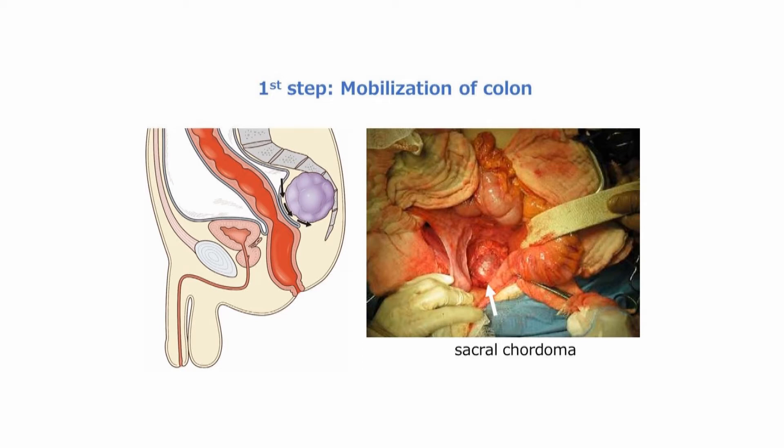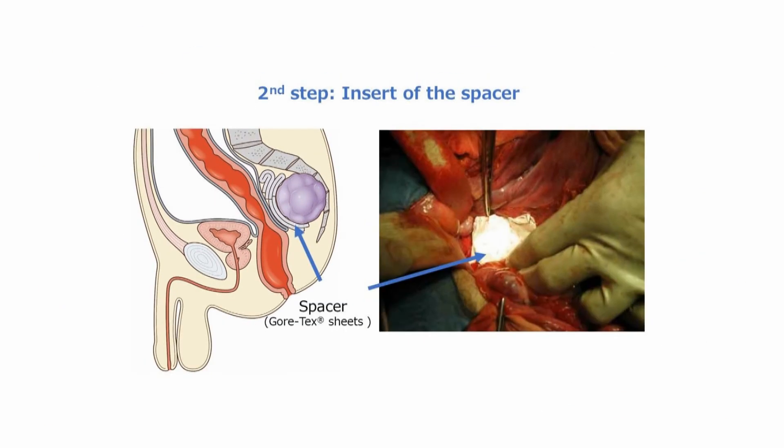Mobilization of the colon was performed. The peritoneum was divided anterior to the rectum at the level of the bladder or cervix. Gore-Tex sheets were superimposed into the hollow of the sacrum between the tumor and rectum. The spacer was fixed to the tissue anterior to the sacrum, and the pelvic floor was reconstructed by repairing the peritoneum to avoid direct contact between the spacer and the intestine.